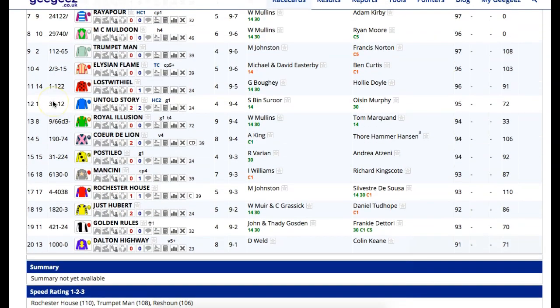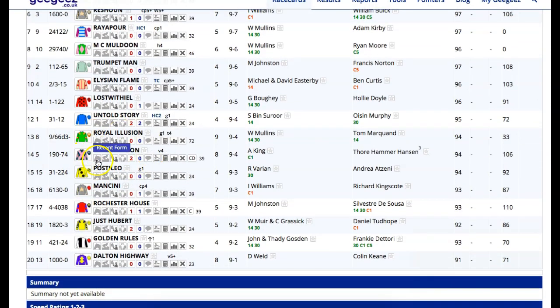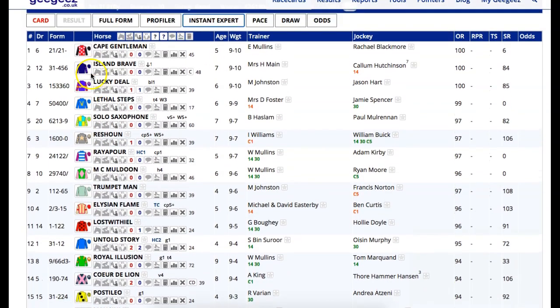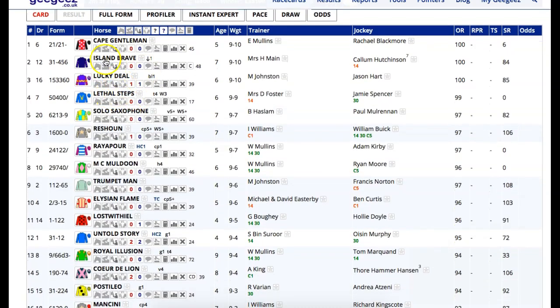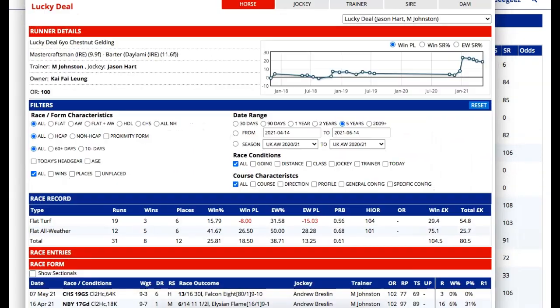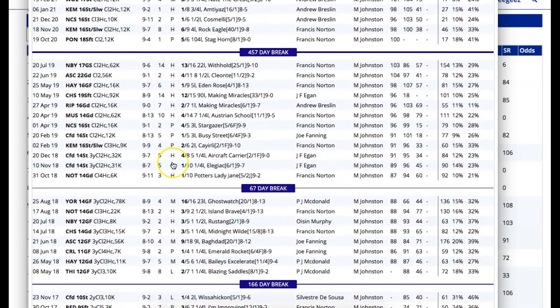He's of some interest, and he's probably a big price because it's Weld. Colin Keane's obviously a very good jockey. But maybe it is all about the Irish in this race. I was certainly more positive off the trends for the Alan King horse and the Mick Easterby horse. Island Brave - I thought is high in the handicap. There's a £7 claimer on. He has a stamina question beyond 16 furlongs. Lucky Deal is interesting.